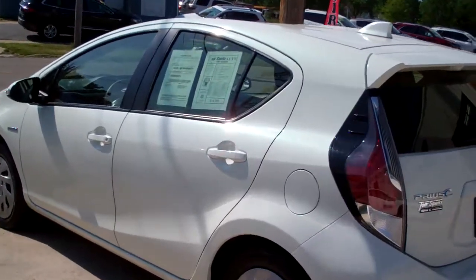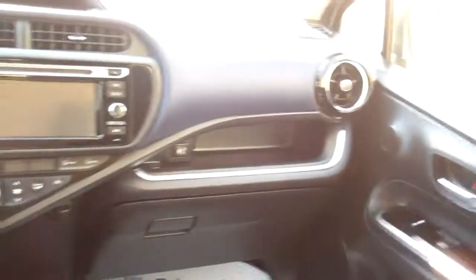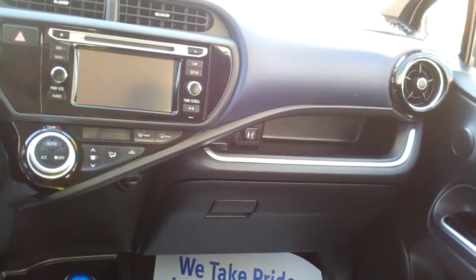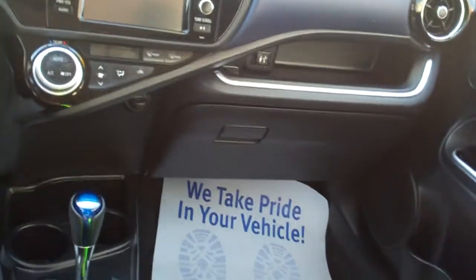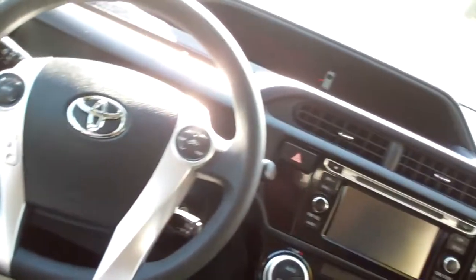Let's check out the inside. Nice black cloth — nice and clean in here. Nice sleek dash line. AM, FM, CD with media. It doesn't have a backup camera. It's got climate control, automatic radio and cruise control on the steering wheel along with Bluetooth. Power windows, door locks, mirrors. Nice digital gauges when the car's on.